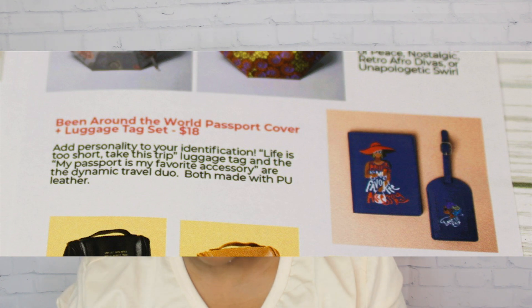The passport set is valued at $18. It says 'Add personality to your identification' — 'Life is short, take the trip' on the luggage tag, and 'My passport is my favorite accessory' on the cover. They are the dynamic travel duo.